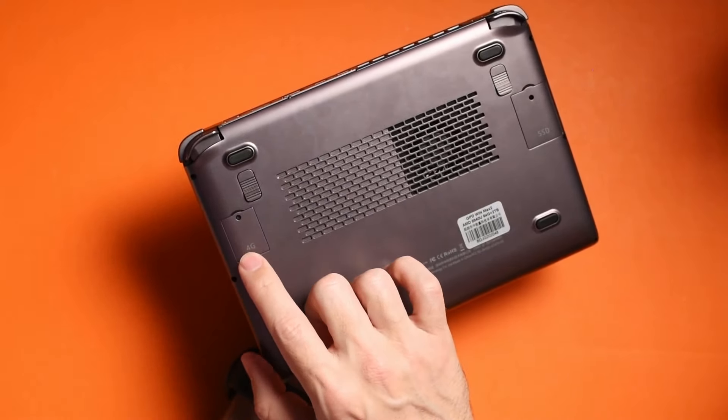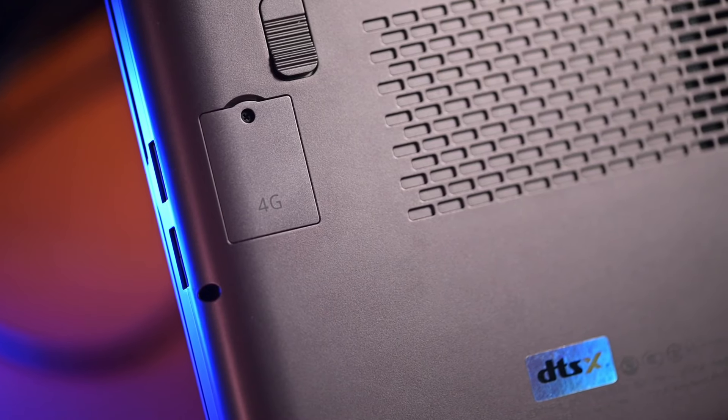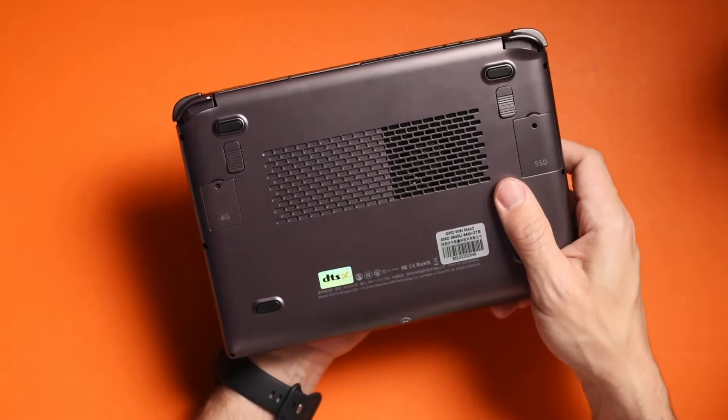One thing I noticed that's also really cool — there's a slot for a SIM card. So if you want a 4G LTE SIM card, you can put one in here and stay connected online without worrying about Wi-Fi.